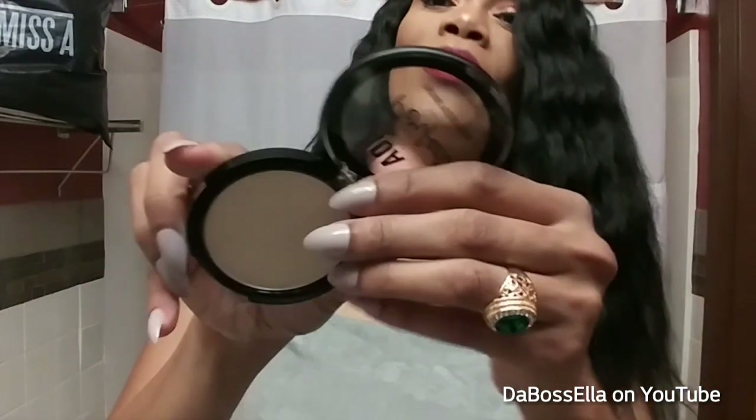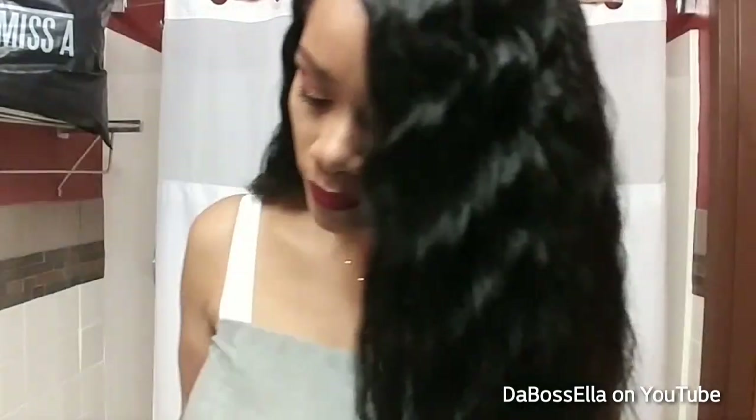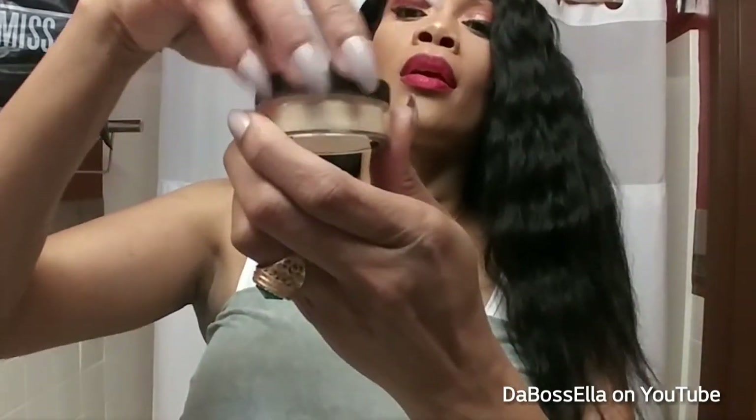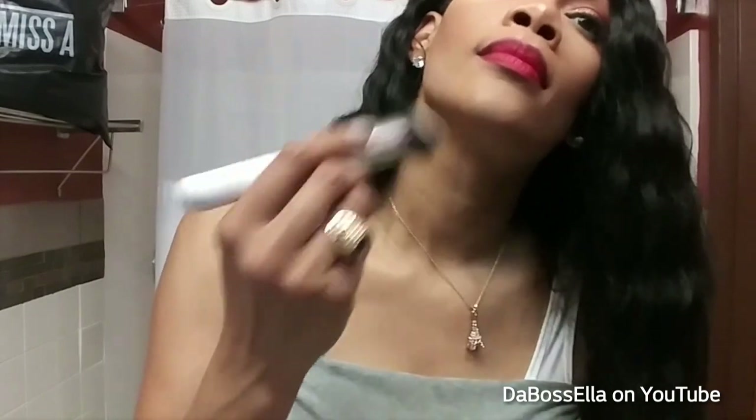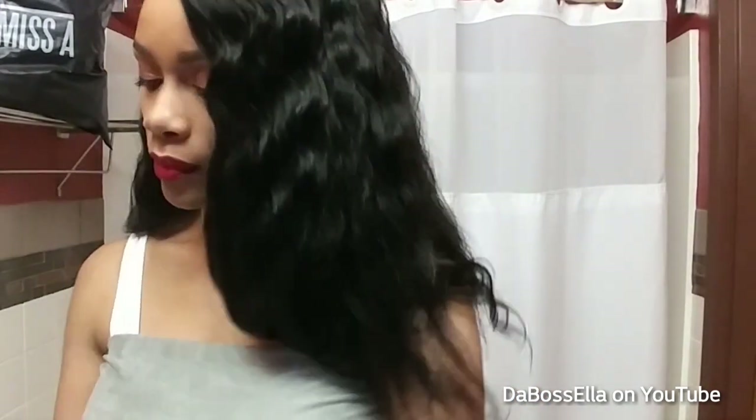They also have the banana powder and their studio fix — the fallout is real. You can see that ash right there. They do have banana powder, and this is their loose banana powder. Maybe you can work with it — it might be good as a setting powder and then you go over it with a powder that has more color in it. You might want to check that out.